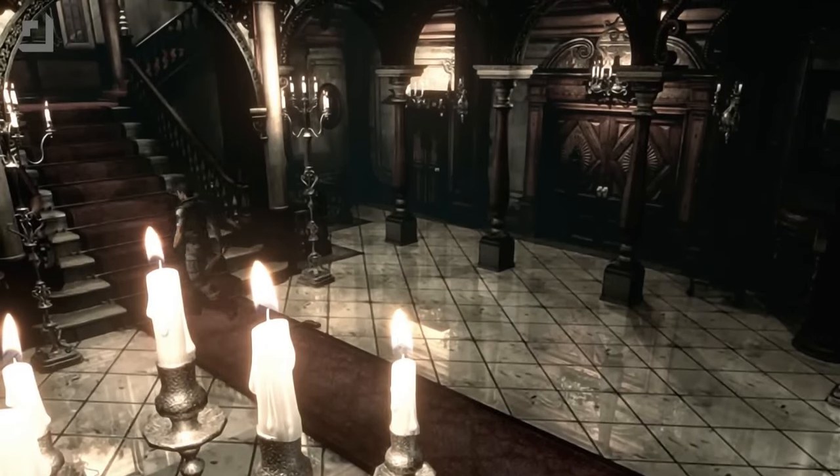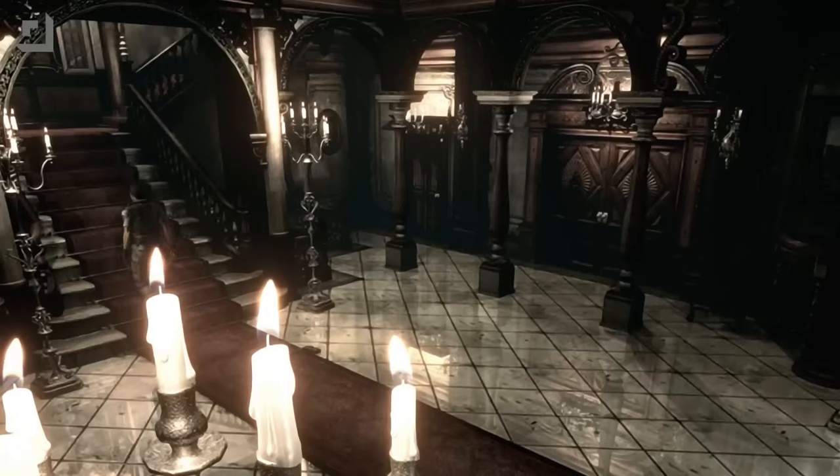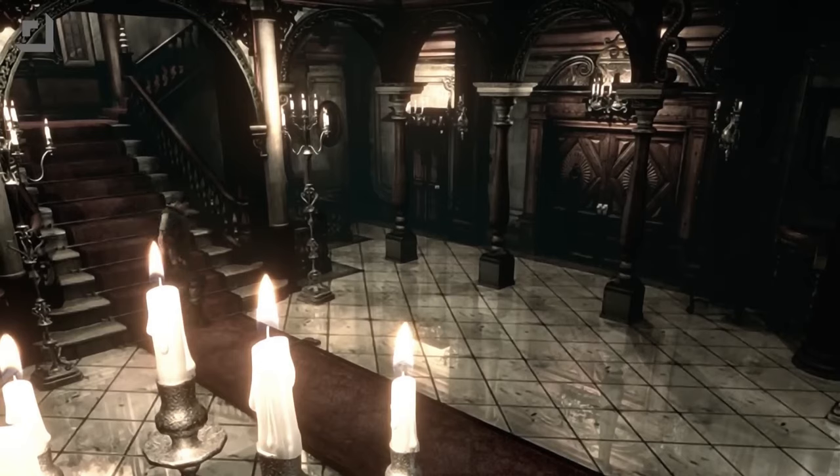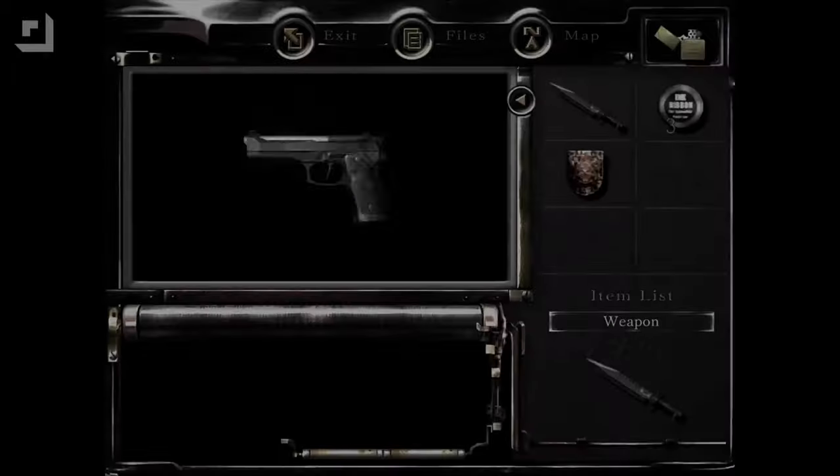Resident Evil 7, for instance, sold less than 2,000 copies after it launched on Apple devices. So will this DRM check-in actually help Capcom's bottom line? Or is it just going to push more players away?